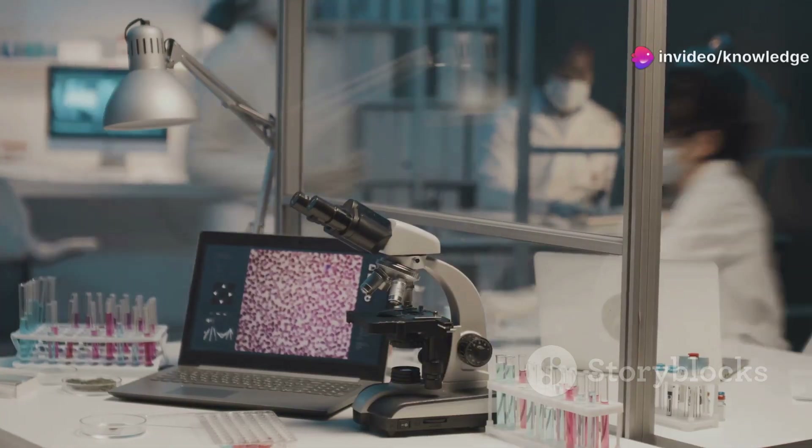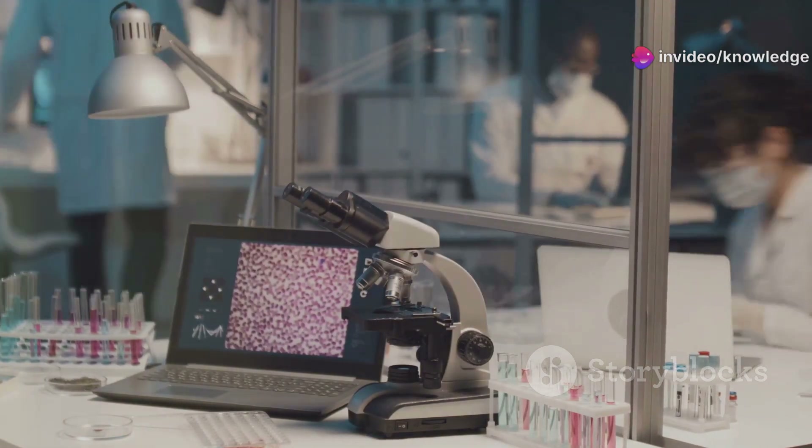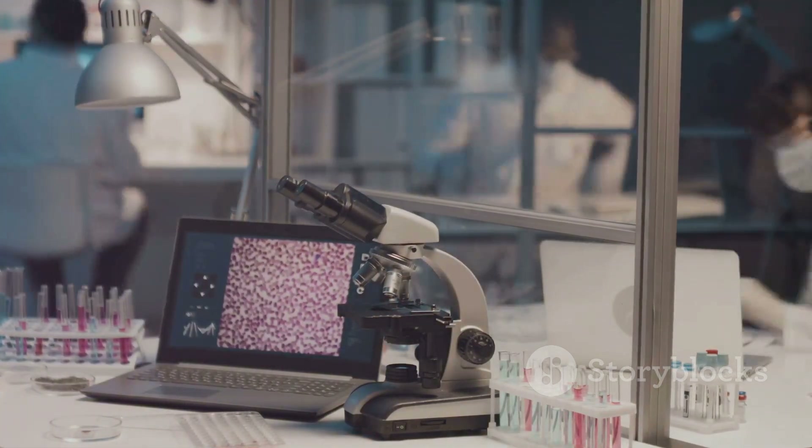The discovery of cratonic thinning emerged from sophisticated imaging techniques used to study Earth's interior. These advanced methods allow scientists to see beneath the surface in unprecedented detail.